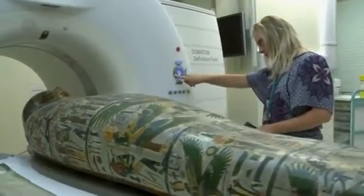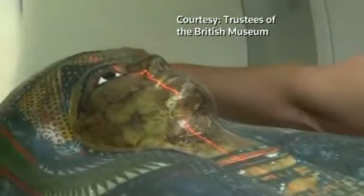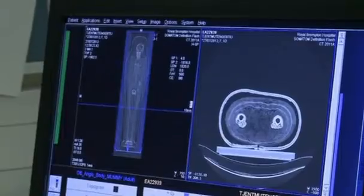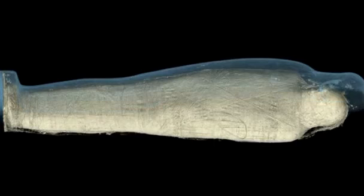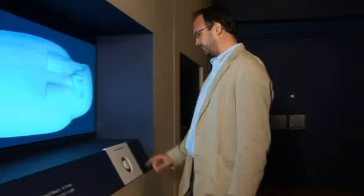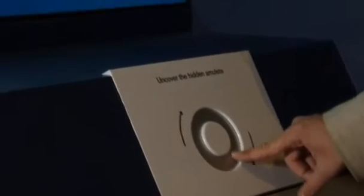This casket has been sealed shut for thousands of years. It contains the mummified body of a singer from ancient Thebes named Tarmut, who lived around 900 BC. The British Museum in London has discovered a lot more about her, using 3D CT scans to peel away virtually the layers covering the mummy. Curator of physical anthropology at the museum, Daniel Antoine, says the scans revealed that Tarmut suffered from high cholesterol.